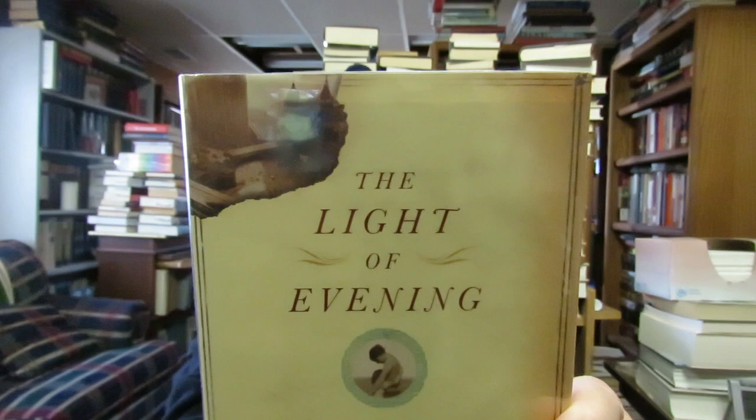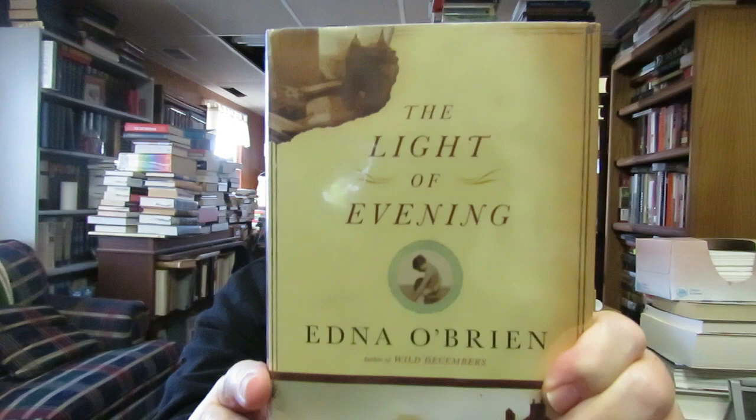I also collect Edna O'Brien — she's an Irish writer, author of 18 works. I have at least 16 of her books, including the Country Girls trilogy, 'House of Splendid Isolation,' 'Lantern Slides.' She won the Los Angeles Times Book Prize and the National Medal for Fiction from the National Arts Club in 2002. This is her novel 'The Light of Evening.' I haven't really read her in years but I collect her.